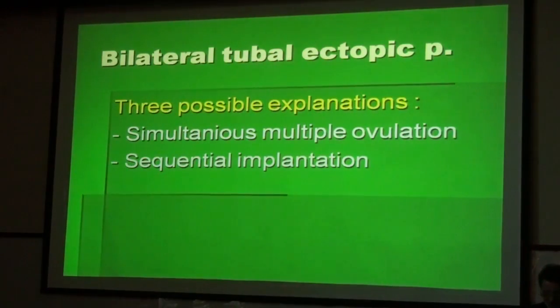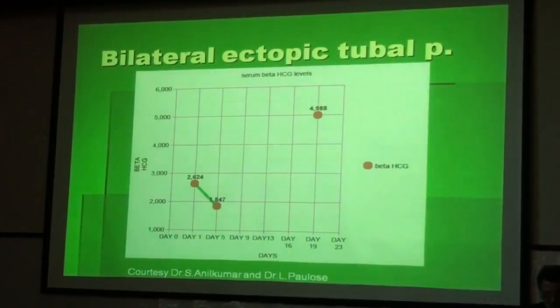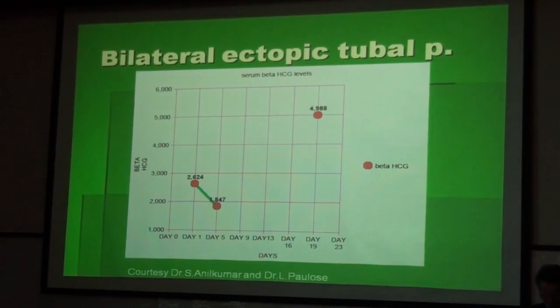Three possible explanations for this bilateral tubal ectopic include simultaneous multiple ovulation with implantation in different sites, or sequential implantation of two fertilized eggs. Here is a graph showing the surprising development of the beta-HCG levels.